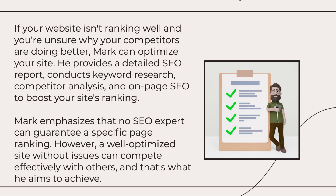If your website isn't ranking well and you're unsure why your competitors are doing better, Mark can optimize your site. He provides a detailed SEO report, conducts keyword research, and competitor analysis to boost your site's ranking.